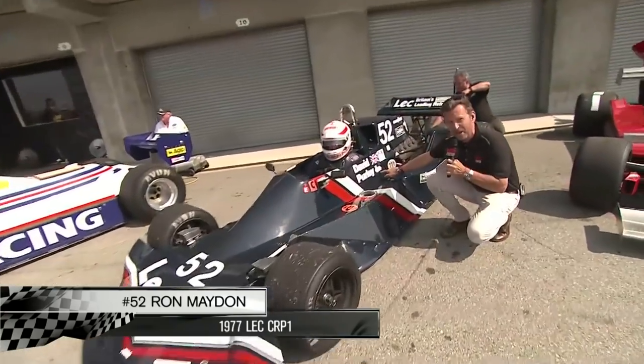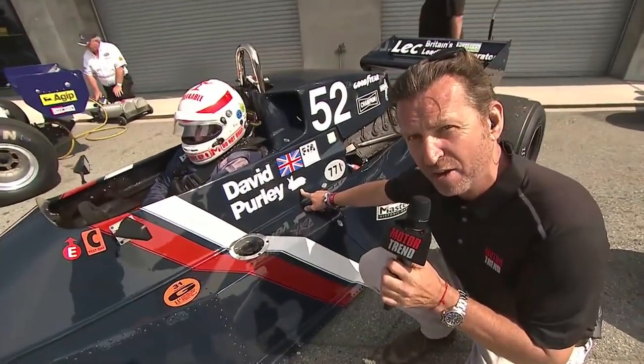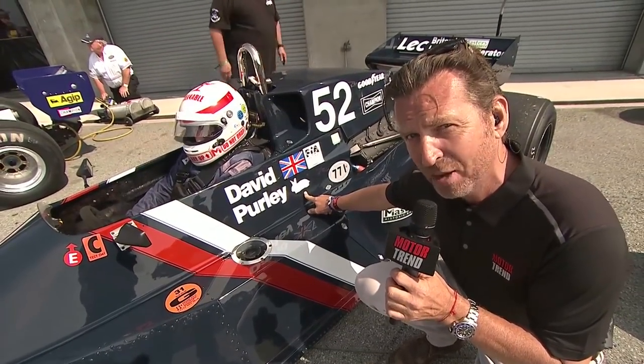Just take a look at this — there's a bunny rabbit on the side of the car. As you know, Niki Lauda was called 'the rat,' and I think David called him that, so Niki called David 'the bunny.'